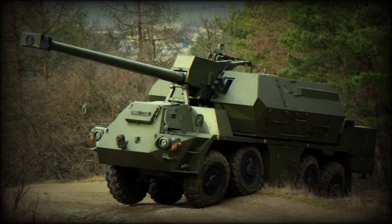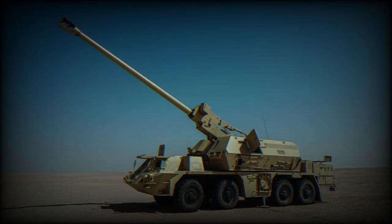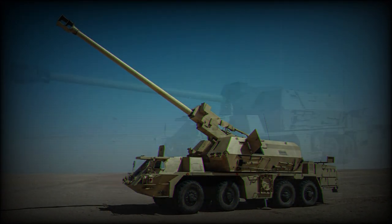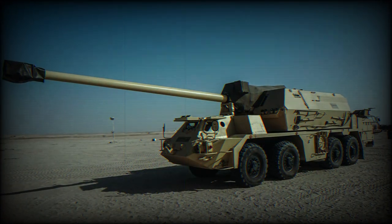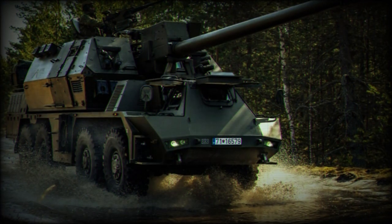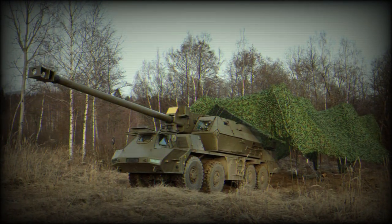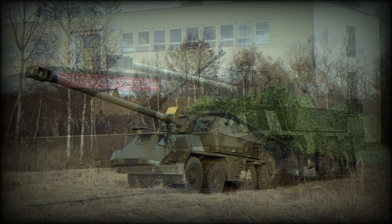The Zuzana II is a recent Slovak self-propelled howitzer. It was developed by Constructor Defense. It is a new version of the original Zuzana, armed with a new .52 caliber gun and has a longer firing range. This artillery system also has a redesigned forward control cab and a number of other improvements.